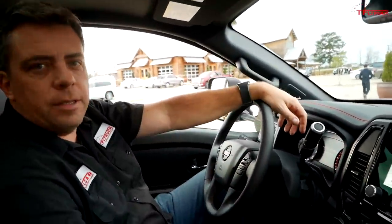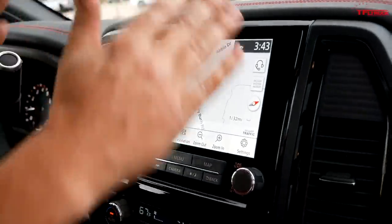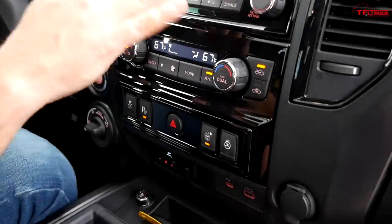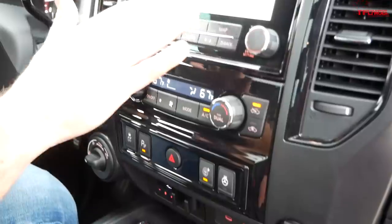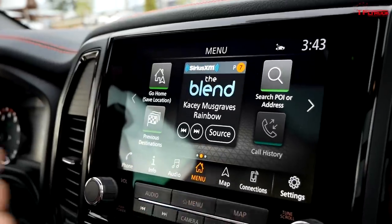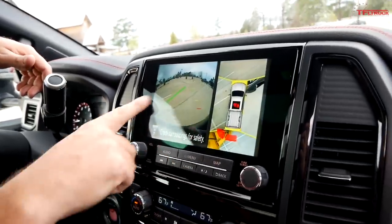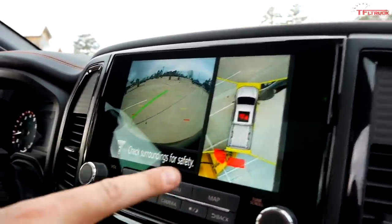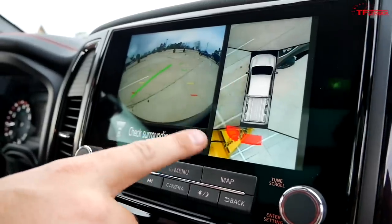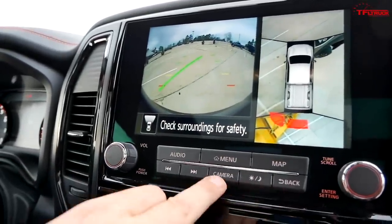This Pro 4X has the new 9-inch infotainment system and the whole center console has been redone. The resolution on the screen is really great — crisp navigation. You have menus, Apple CarPlay and Android Auto, and you can access the cameras. There's a 360-degree view, proximity sensors, and of course the trailer camera is there as well.